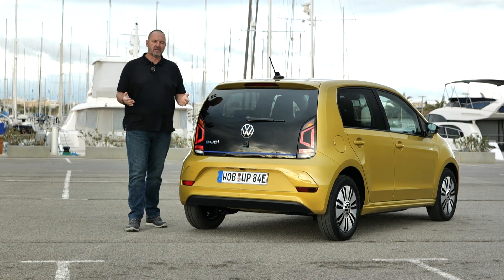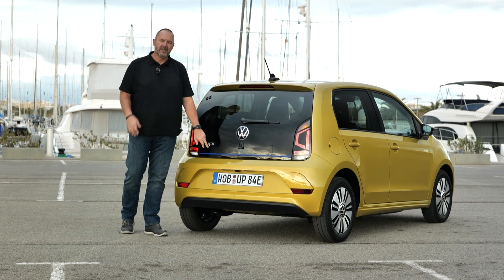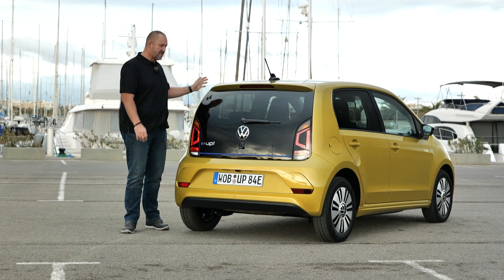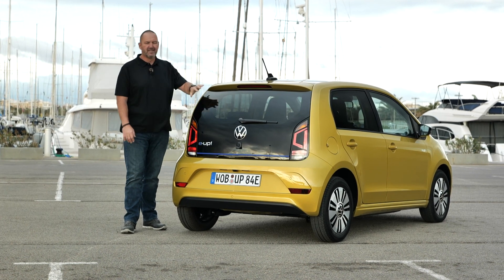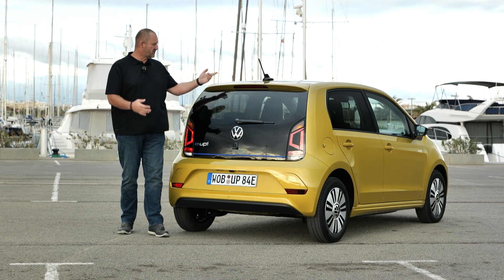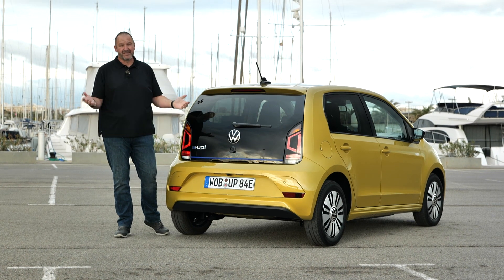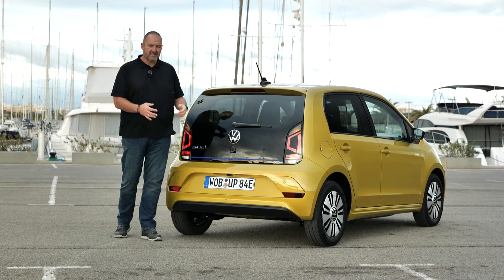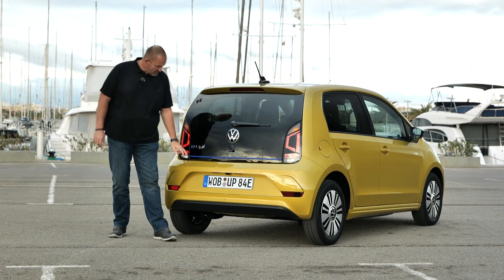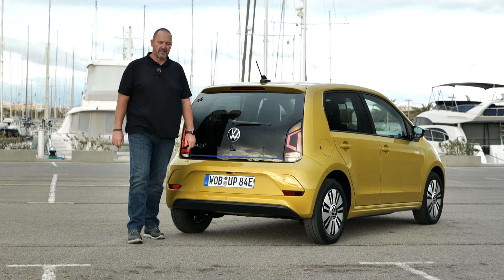Looking at the rear of the car, the first thing that catches your eyes is the big black panel. That's because we're driving the Edition Style, which features dark windows at the rear sides and rear, giving it a special look. At the top there's a somewhat old-fashioned antenna. From the rear, like the front and side, you won't recognize it as an EV, but there's a blue line and the large E-Up badge that makes it clear.